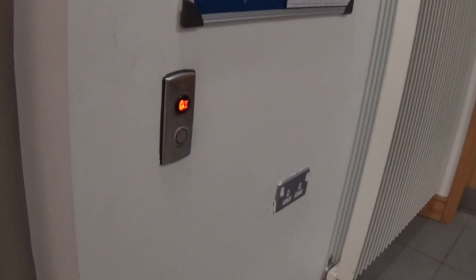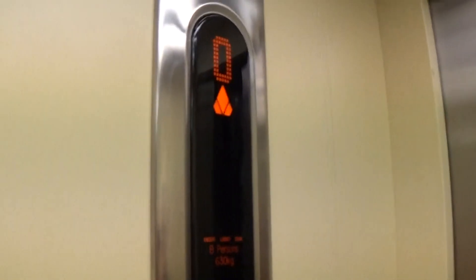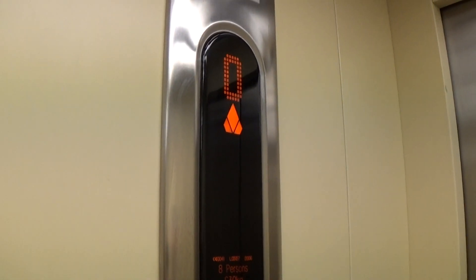Here it is at zero. Let's go to one. Capacity is 630kg, 8 persons, built in 2006, 13 years ago.